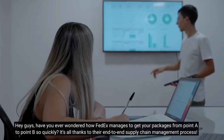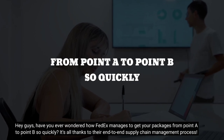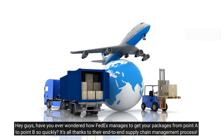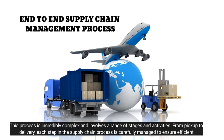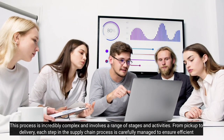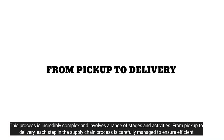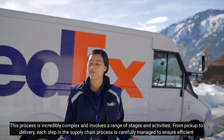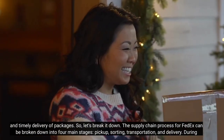Have you ever wondered how FedEx manages to get your packages from point A to point B so quickly? It's all thanks to their end-to-end supply chain management process. This process is incredibly complex and involves a range of stages and activities. From pickup to delivery, each step in the supply chain process is carefully managed to ensure efficient and timely delivery of packages.